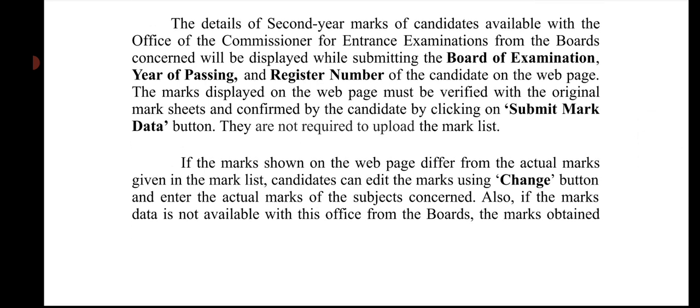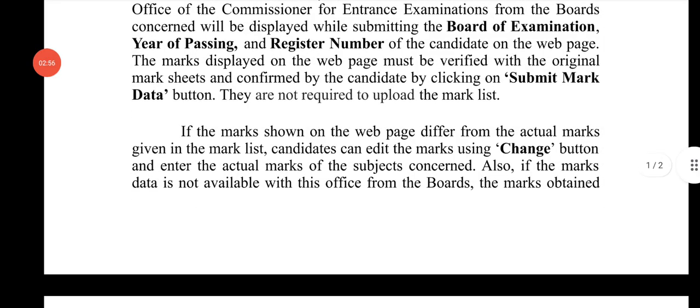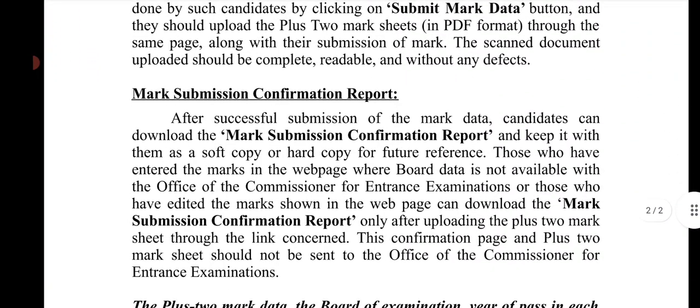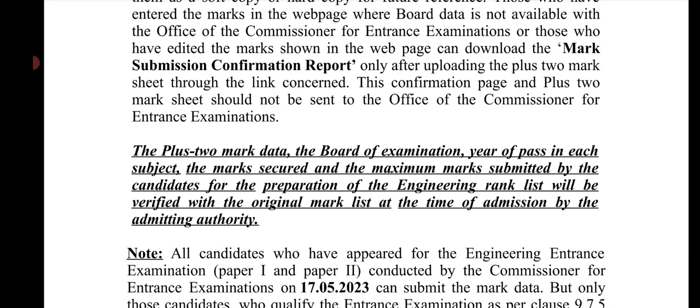If you need to make a change using the IDS button, you can do so and then review the confirmation page. The Plus2 mark in the board examination will be verified against the original mark. If you want to change the admission details such as the Plus2 mark or the year of passing, you can make those changes at this stage.